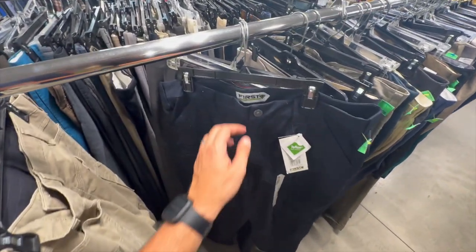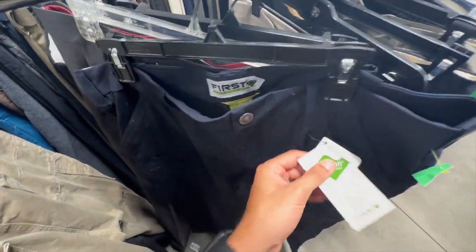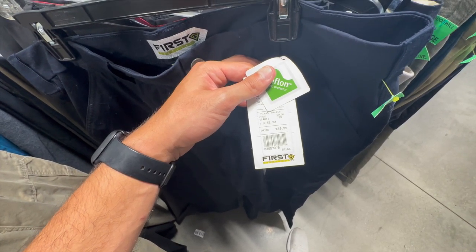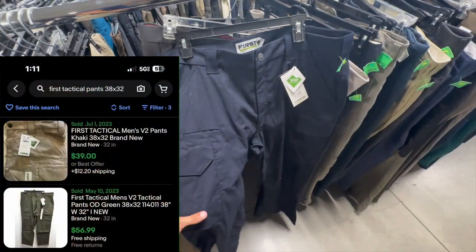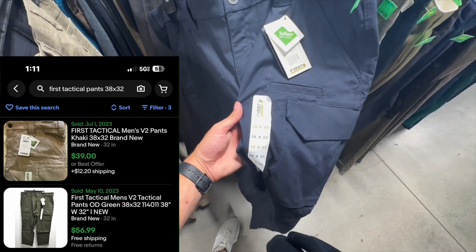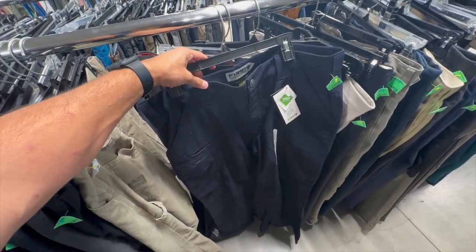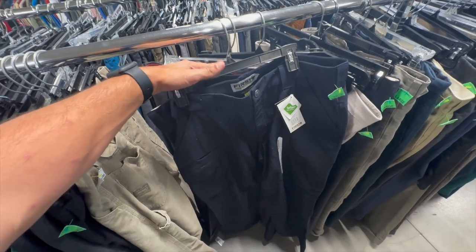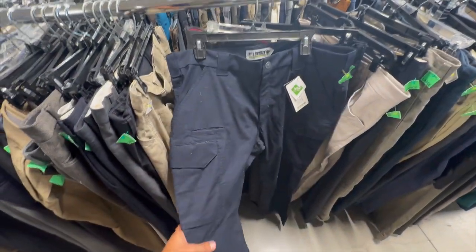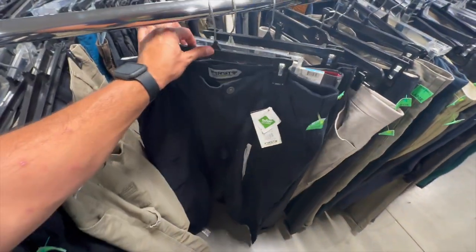This is a new brand for us — called First Tactical. I would have looked these up regardless of whether or not they were new with tags. Tags say original price is $50. It doesn't sell too well, to be honest. Filtered to size 38 by 32: 7 listed, 2 sold in this size. Pants are $4.89. They might sit for a while but were selling for around $40 to $50 — still might be a good call.